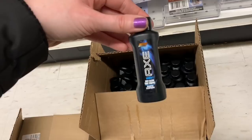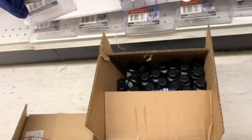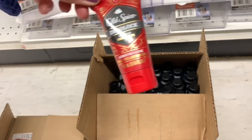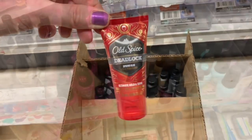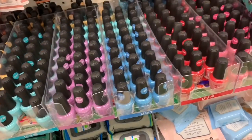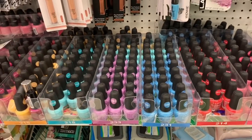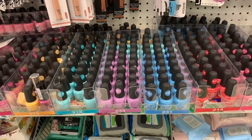They also had boxes of goodies they were just putting out — all travel size. There was Axe, there was Noxzema, there was some Old Spice. Lots of great goodies coming very soon to the shelves at Dollar Tree. Look at all these beautiful nail polish colors — that is screaming spring right there. Beautiful, beautiful colors, I love them all.